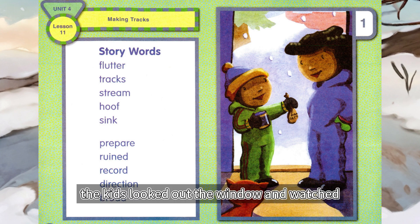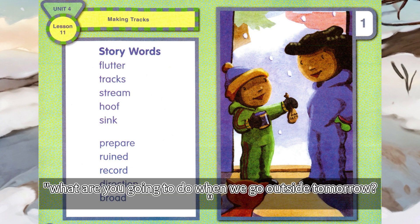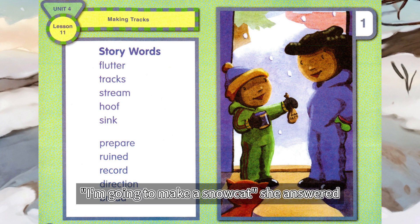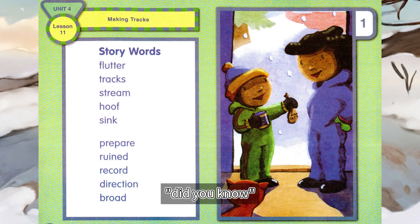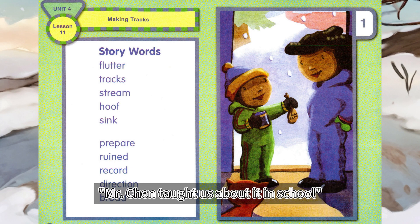The kids looked out the window and watched a few snowflakes flutter to the ground. What are you going to do when we go outside tomorrow, Tiana? asked Jordan. I'm going to make a snow cat, she answered, cuddling Apricot, their cat. Jordan said, I'm going to look for animal tracks in the snow. Did you know animals leave a record of where they've been? Mr. Chen taught us about it in school.